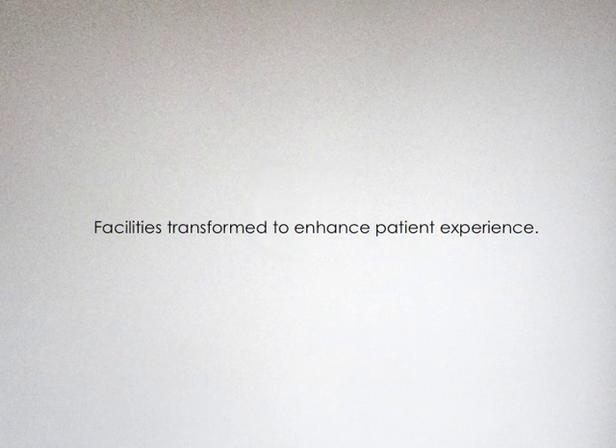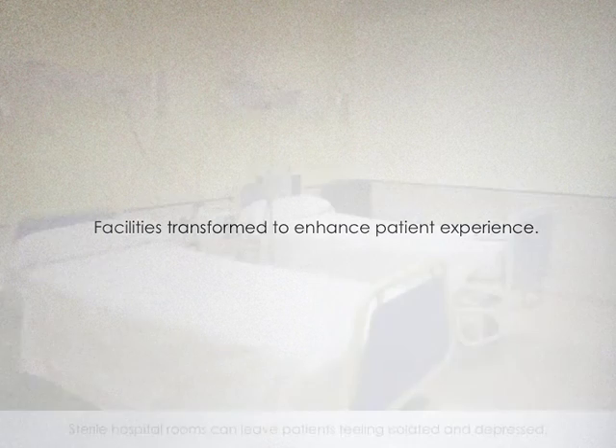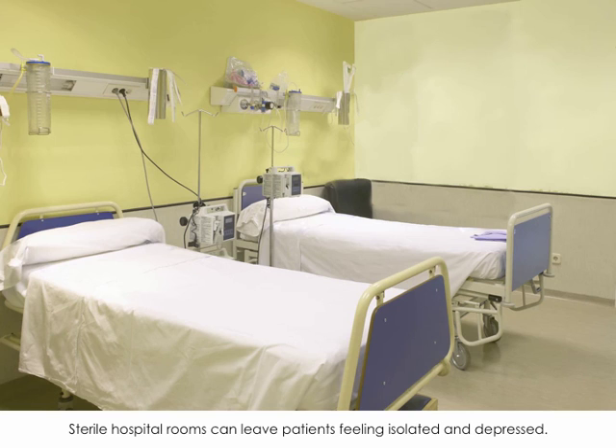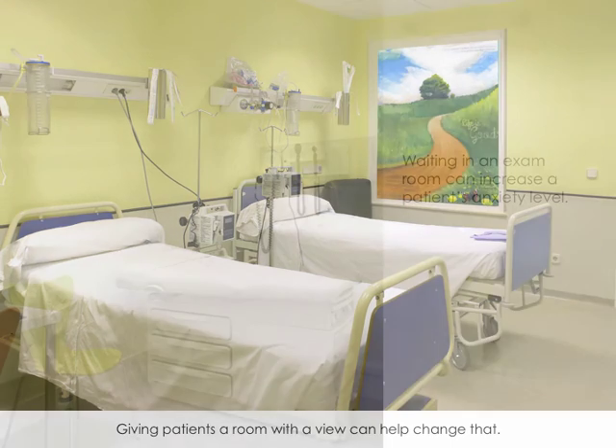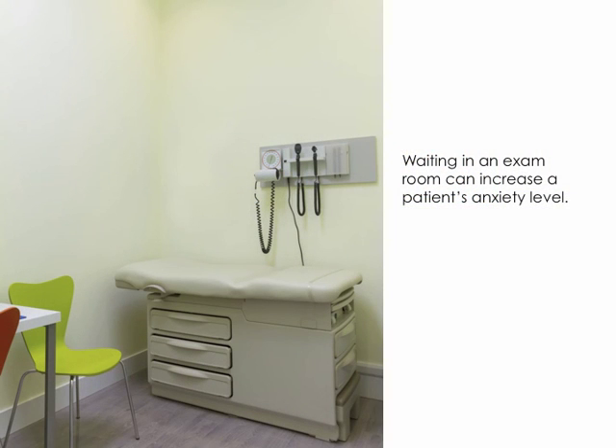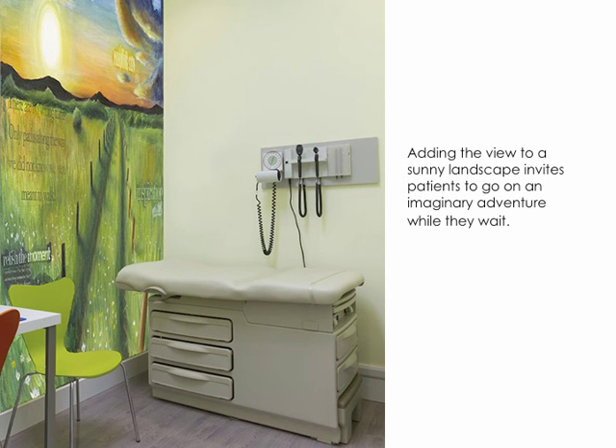Facilities transform to enhance patient experience. Sterile hospital rooms can leave patients feeling isolated and depressed. Giving patients a room with a view can help to change that. Being in an exam room can increase the patient's anxiety level. Adding a view of a sunny landscape invites the patient to go on an imaginary adventure while they wait.